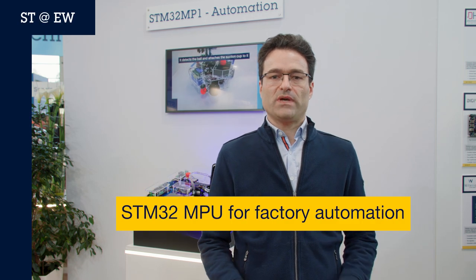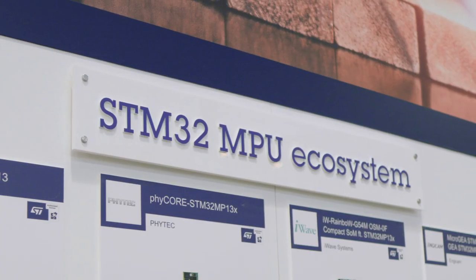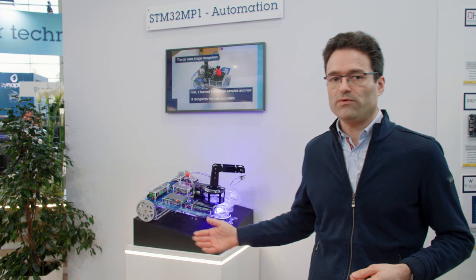What are the challenges we see in the factory automation market, and how are we addressing them with our STM32 microprocessor ecosystem? Follow me if you want to know more.